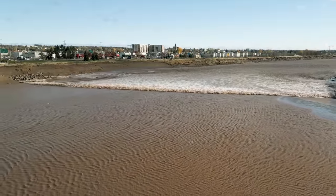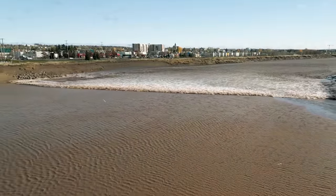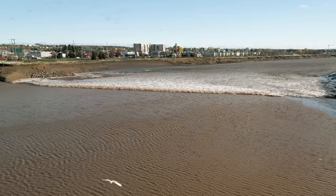This is one of the few places in the world where every high tide, a wave of water washes upstream against the current.